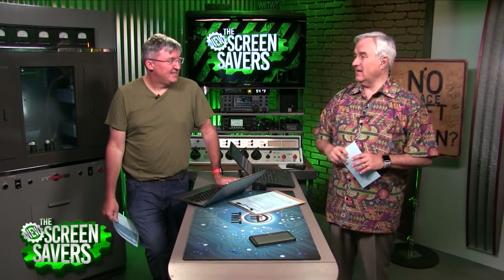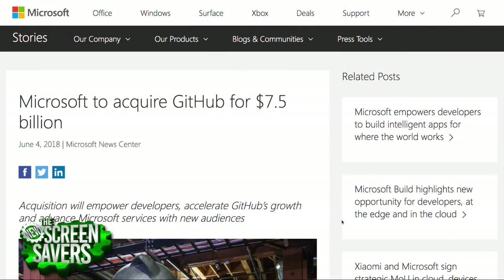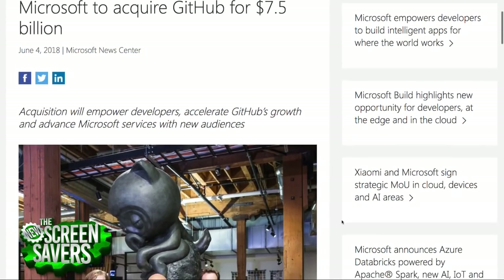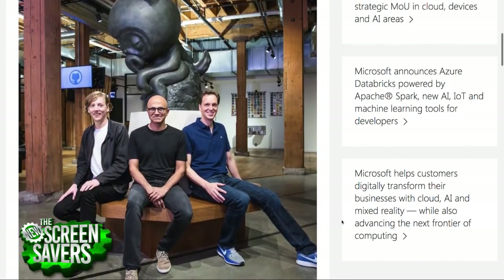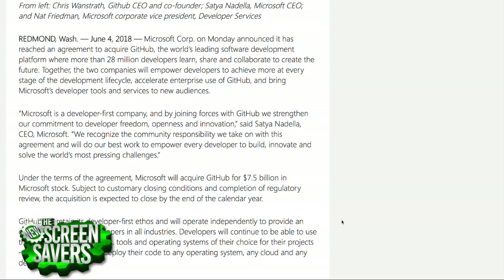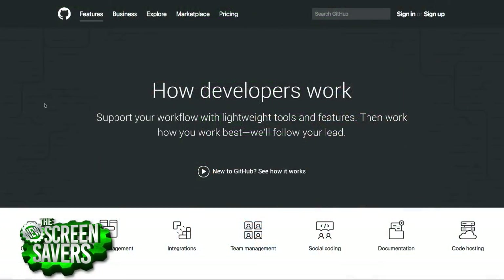Let's start with the hot topics. 7.5 billion dollars — Microsoft buys GitHub. This was confirmed on Monday. GitHub is very popular among open source developers, using an open source program called Git — a source code repository that allows collaboration, version tracking, code review, and more.